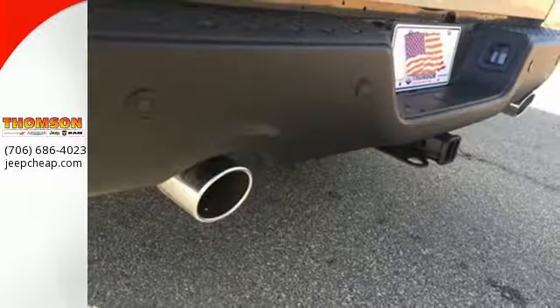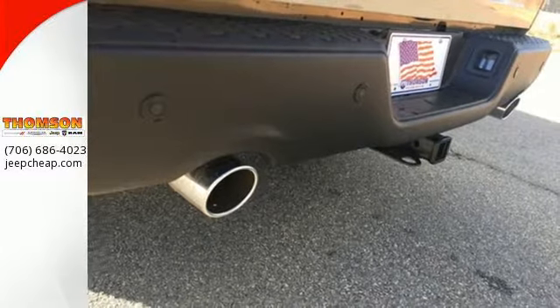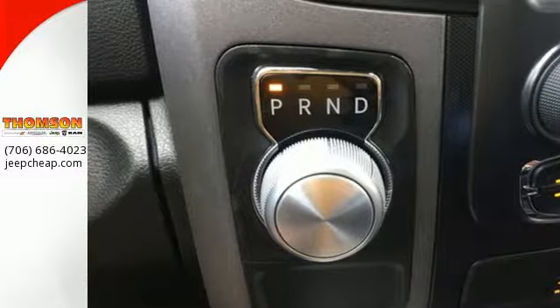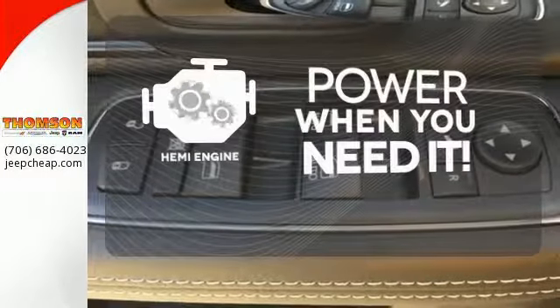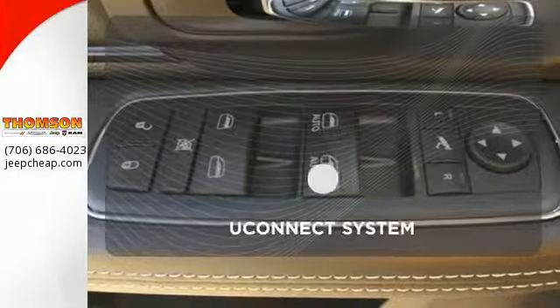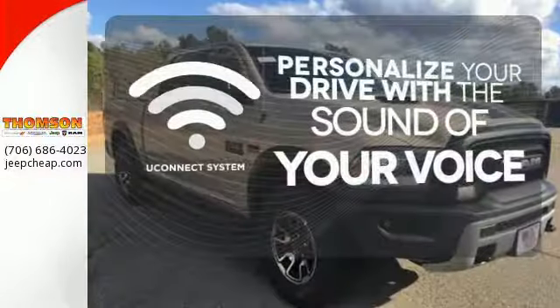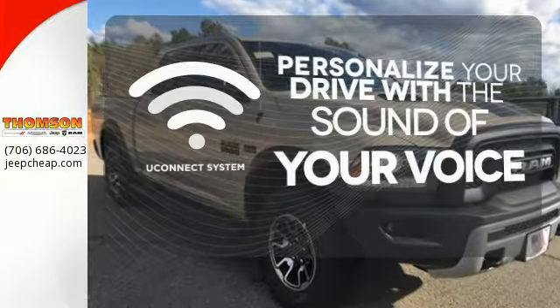It's a joy to be seen at the job site for its looks as much as its capability, and you'll love the streamlined aerodynamics as you move through the day. Feel the power rumbling under the hood from its HEMI engine. The Uconnect system will allow you to control your music, hands-free calling, and so much more with just the sound of your voice.